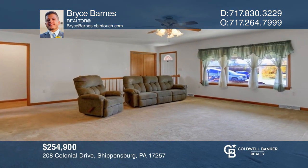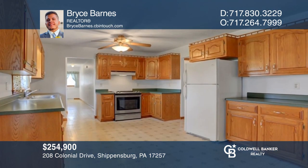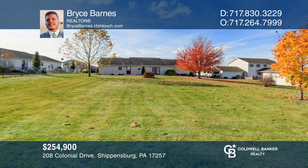This lovely single-floor home has an oversized living room that flows into the open-concept kitchen and dining room. Make it yours by calling Bryce Barnes.